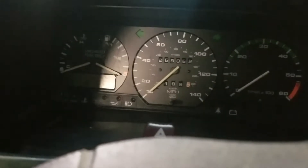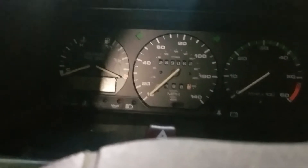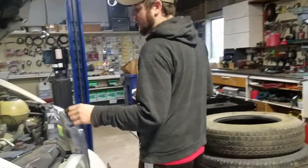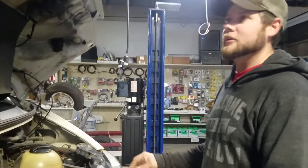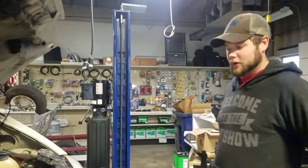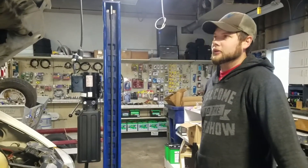It is the five-speed, and it has 269,000 miles on it. It needs a clutch — the clutch is bad. It can still be driven around and everything; it drives, but it slips really bad. So we're going to put a clutch in it next weekend.